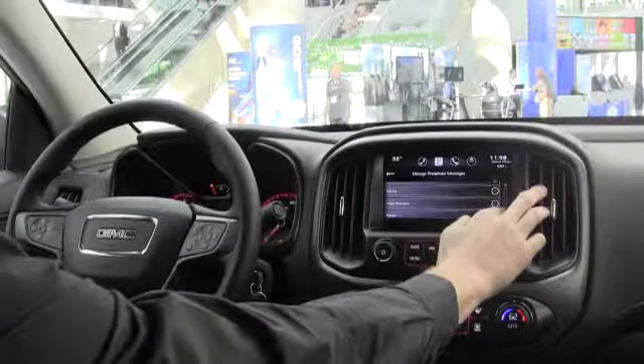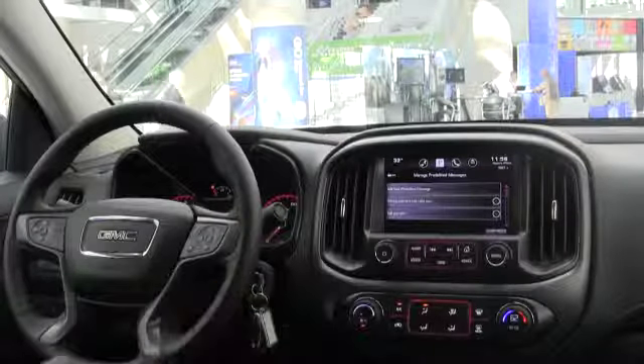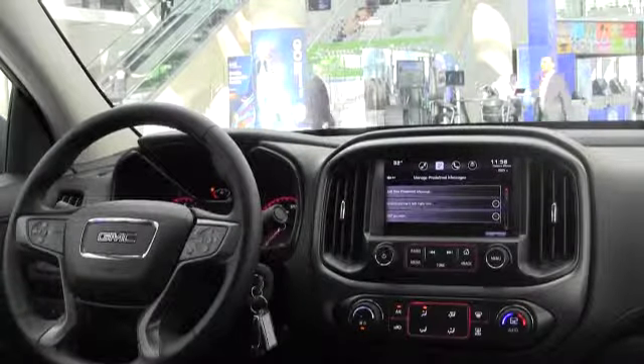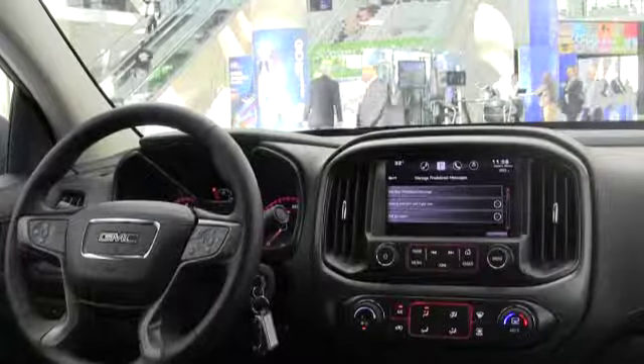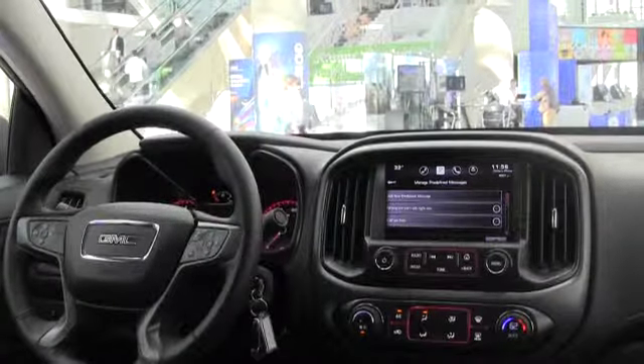These come with five or six pre-planned text messages, but you can add new ones if you'd like to personalize it as well. Right now we have an iPhone 5S paired with Bluetooth. And how does Siri work?